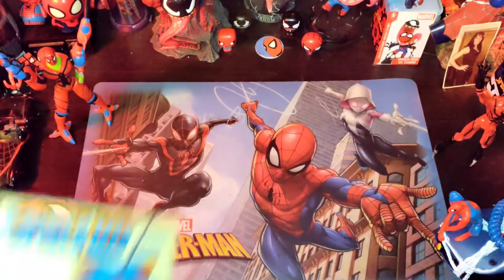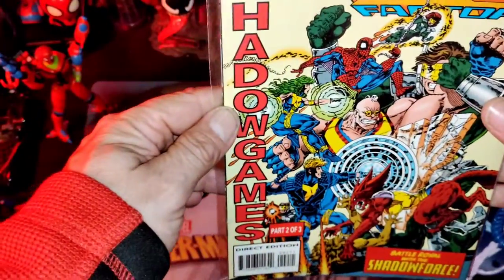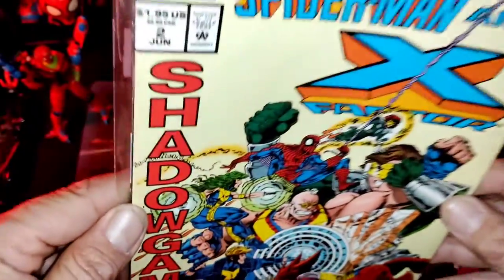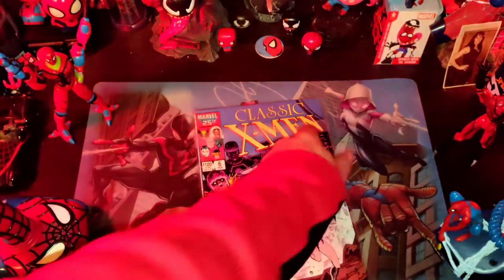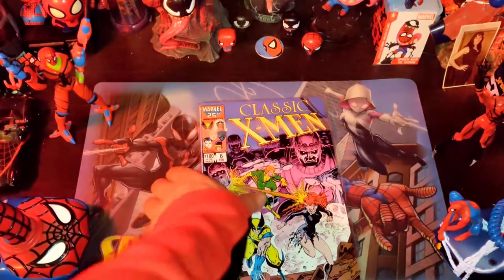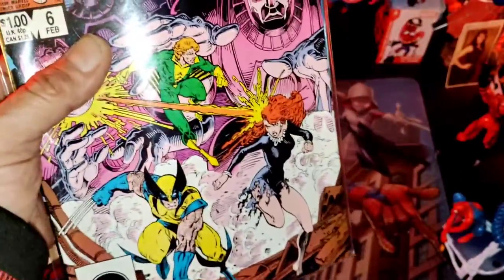Now we're going to go over the second bundle. Check it out. Hold up to the camera so you guys can see — we have Spider-Man and the X-Factor number two, Shadow Games. The cover's pretty nice. There goes our Spidey man. We're going to flip it to the other side. Check that out — we got another classic X-Men. This is really good indeed.